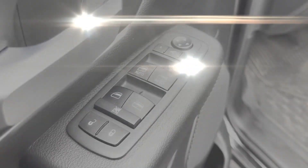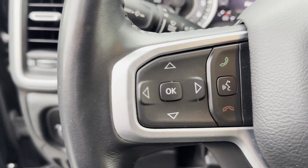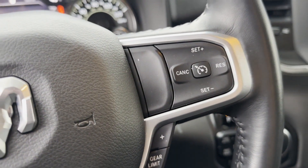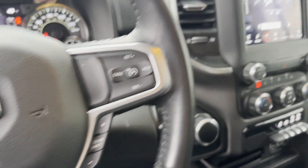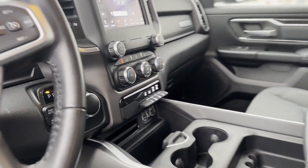Engine immobilizer, automatic headlights, auxiliary input, leather-wrapped steering wheel, stability control, passenger side airbag sensor, adjustable steering wheel, daytime running lights, traction control, cruise control.